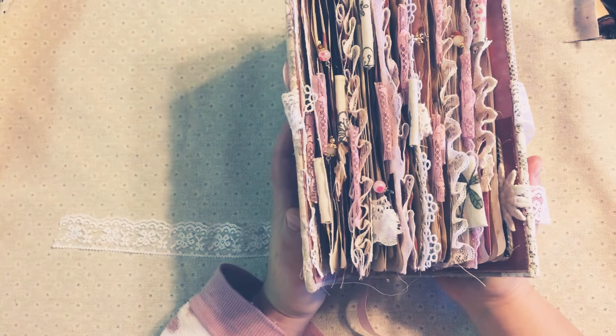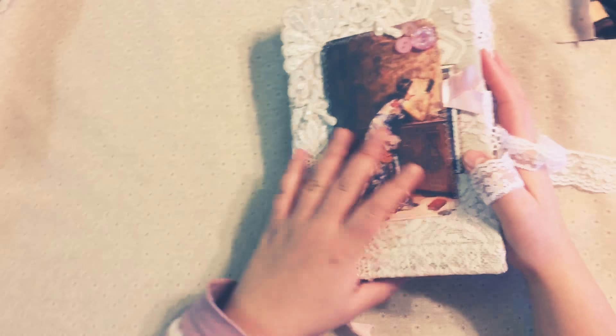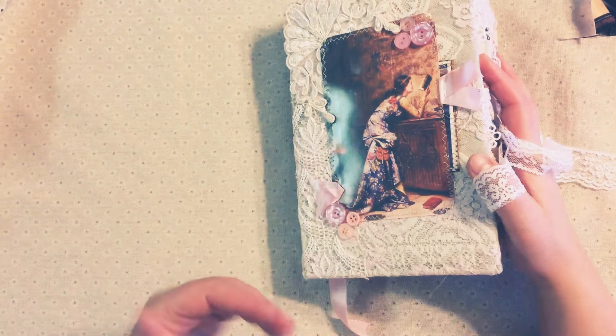I will be back soon with another flip-through because I'm working on a new journal. You guys have a great day, be safe out there — take care, bye bye!